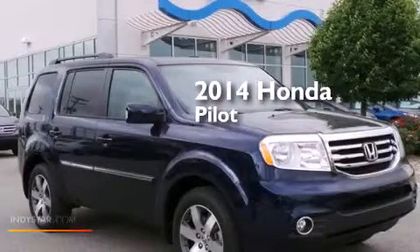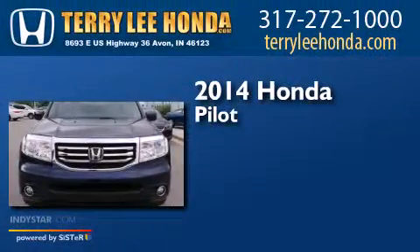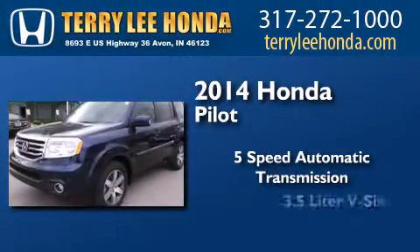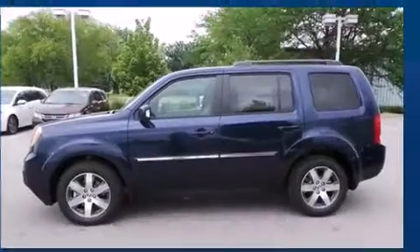This is a brand new 2014 Honda Pilot. This crossover has a 5-speed automatic transmission, a 3.5-liter V6, and the added safety and control of 4-wheel drive.